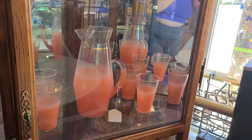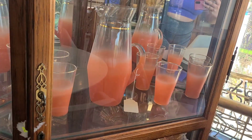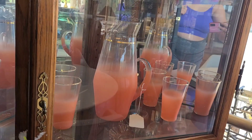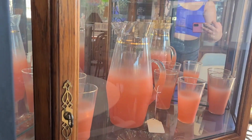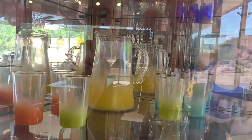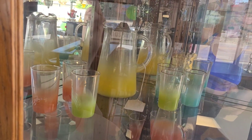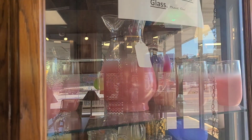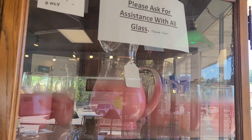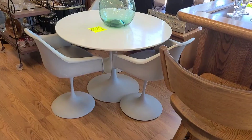Hopefully you guys can see this okay because I could not open this cabinet — there were things in front of it — but this was like a peachy orange colored blendo set and it had about four glasses. I do not know how much it was because the tag was flipped over. This is an unusual color for us, we don't normally see it. Up here was a mixed color set with a pitcher that I have not seen that style in before, and then on top was a pinky-colored peach set with six glasses, but I couldn't see the price either.